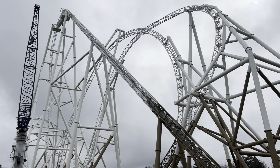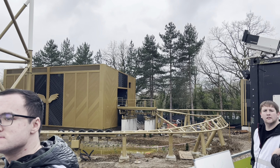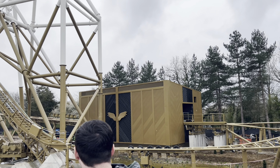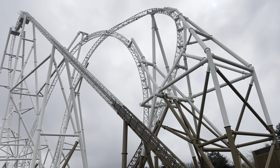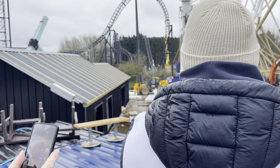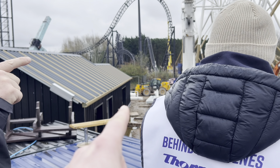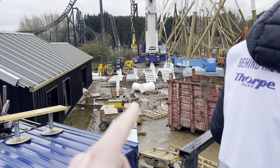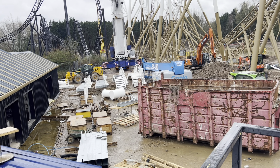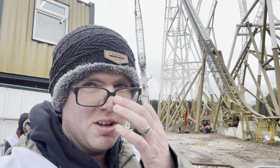You really get a sense of the height up here. There's a photo point, a shop location, some supports still in place, and stairs still to be installed. There we go — that's our tour of the Hyperia construction site. What an incredible coaster it looks.